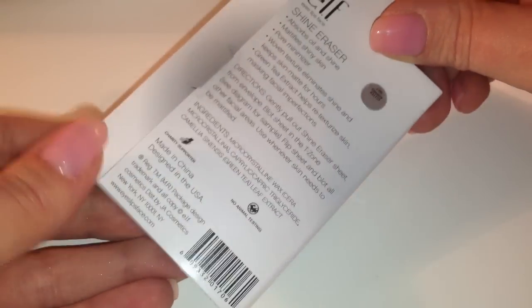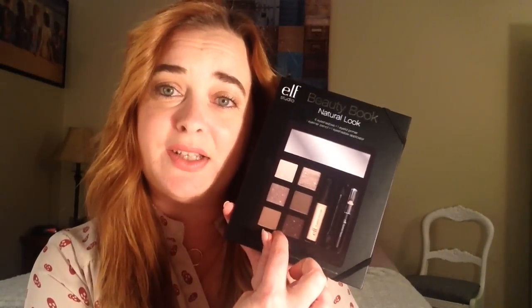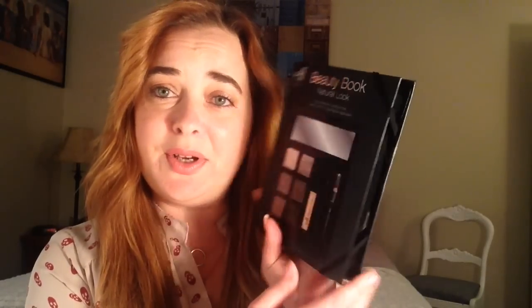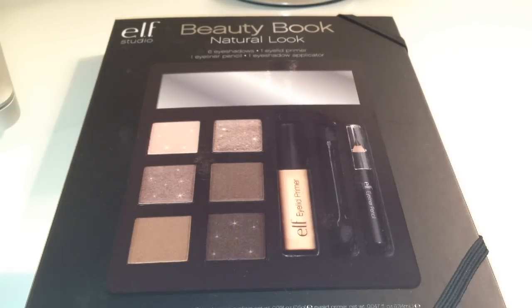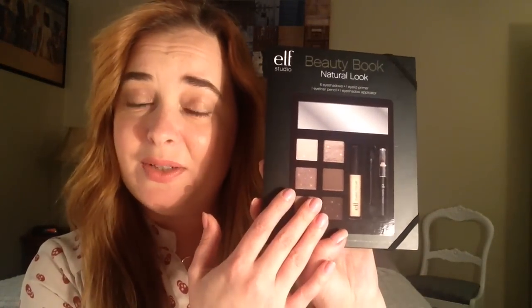I also picked up some oil blotting papers — I haven't tried these from e.l.f. before, and they are, I believe, a dollar. It comes with 50 sheets, so I can't wait to try them out. I get very oily, and at work it's really nice to have these so I'm not wiping all my makeup off throughout the day. The last thing I picked up is the e.l.f. Studio Beauty Book in Natural Look — it comes with six different eyeshadows, an eye primer, a little blending brush, and an eyeliner in black. I'm going to be putting this in my e.l.f. giveaway, so if you're not subscribed, definitely subscribe now because I will be doing quite a few different giveaways coming up. It has such nice neutral colors that I think everyone will enjoy.